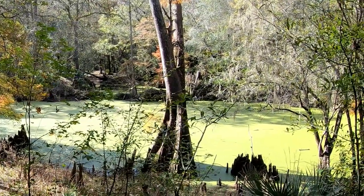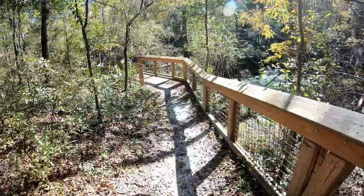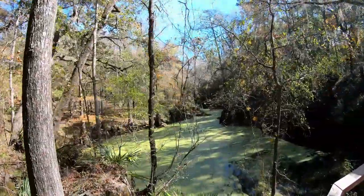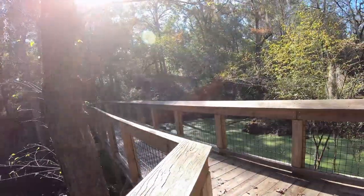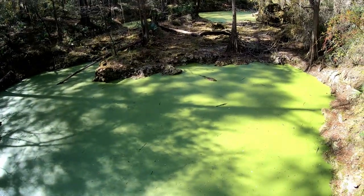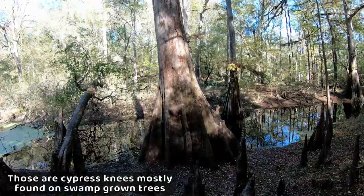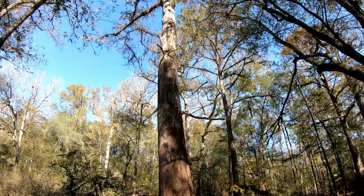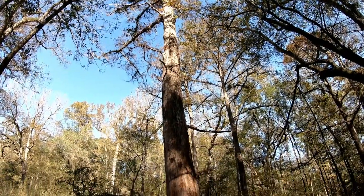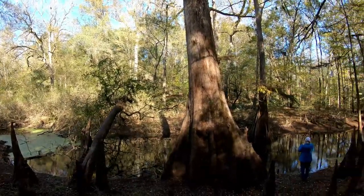This is Lime Sink Run. It reminds us of River Rise at Oleno State Park where the Santa Fe River goes underground. Now entering the bridge over Lime Sink. Oh, this is pretty cool — look at that, it goes way up there. All we need now is a gator. More huge cypress trees. I don't know if that's just 80 years old from the 1930s when they said it was last logged over here, or if that's older. But this sink area is pretty cool.